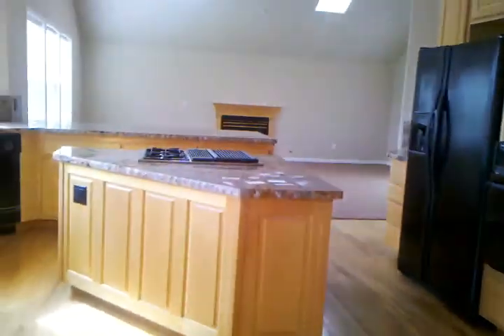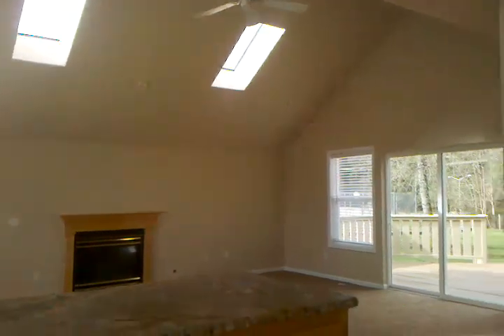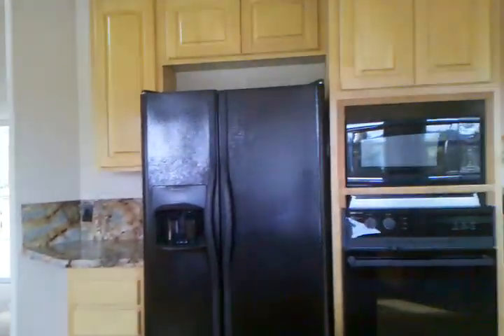Gas stove, built in. They've reduced their price drastically. Double oven — let's look inside. These are pull-out drawers, that's really nice. Pulls out all the way.